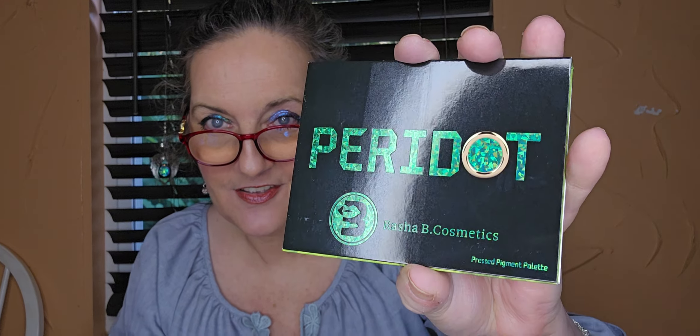A lot of you said you hope my videos would be longer and you wouldn't mind, so I hope you meant that — it's still not really long even doing all this, like a 20-minute video. All right, enough of that. Let's get in here! First — always a palette from what I understand. Peridot — that's my grandbaby's birthstone, my first-born grandchild. This is by Rasha B Cosmetics, it's a pressed pigment palette. Look at that — looks pretty!